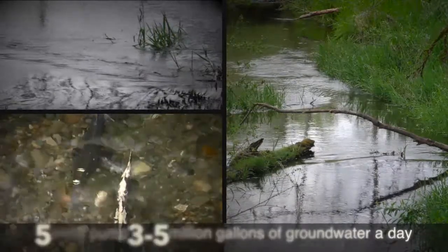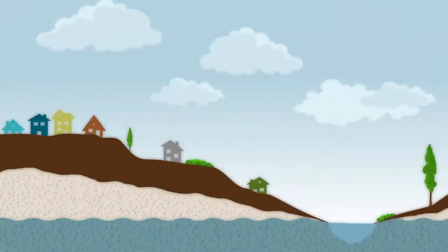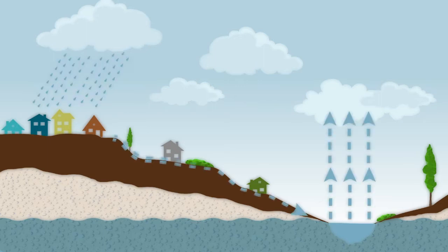How does an aquifer work? Well, when it rains, water that hits the ground becomes stormwater. That water either evaporates, washes over streets and parking lots in urban areas and flows into lakes and streams, or soaks into the ground where it replenishes our aquifer and is pumped out by wells before making it to you.